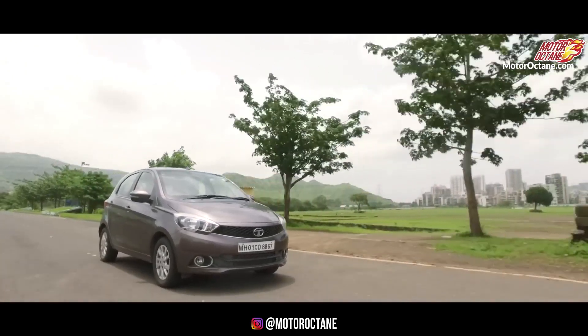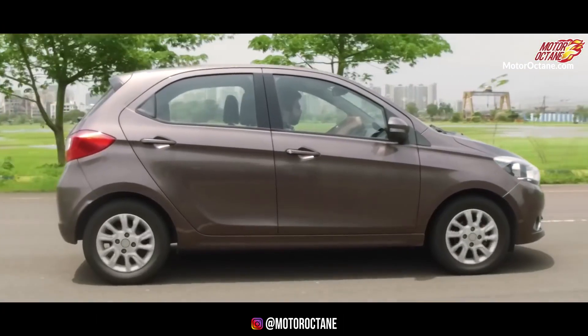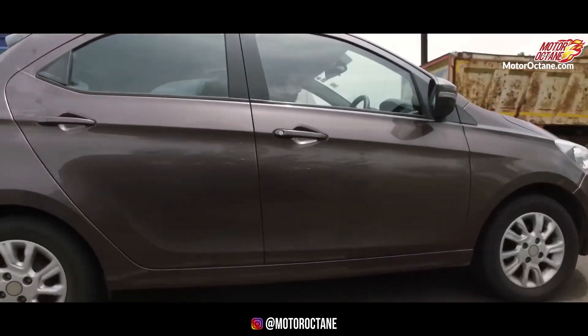In Tiago you have a three-cylinder engine, whereas in Santro you have a four-cylinder engine. In my mind there's not much real difference, but many people prefer four-cylinder engines. This is another difference worth highlighting, though not a major one. Tiago also has a diesel engine option, which is not available in Santro.